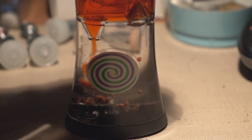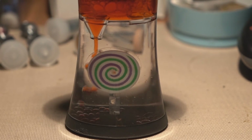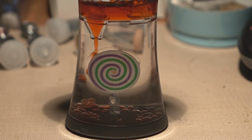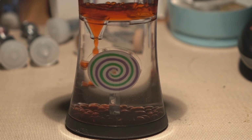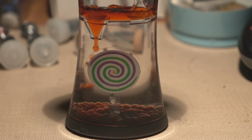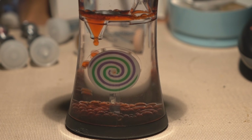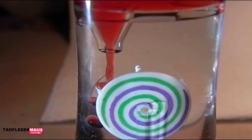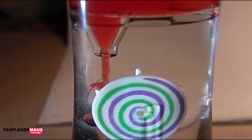Hi everyone, this is Jeff of Towel Flater Mouse. What we're looking at is a liquid motion toy that I showed in a previous video. It consists of two dissimilar liquids — the two liquids have different densities. The clear liquid is actually a lamp oil or kind of a kerosene-based fluid, and the red liquid of course is dyed water.